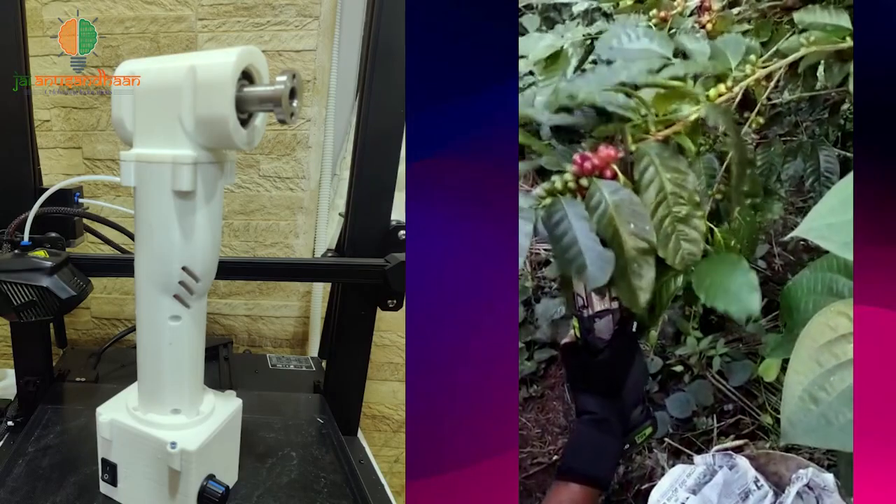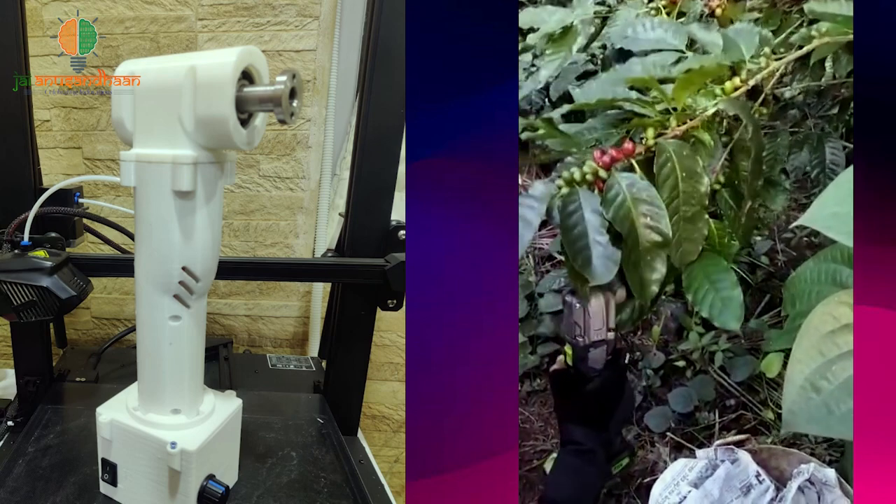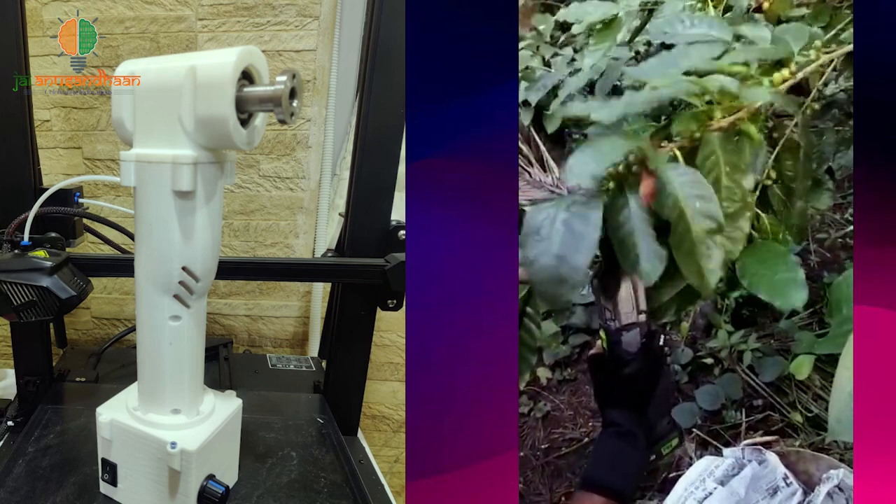The product that you are seeing in the video is the prototype of the first indigenously developed coffee harvester. It also helps women laborers with the wrist pain problem they are facing currently. We would like to thank EDII Ahmedabad, AICTE, all the ministries, and especially the Government of India for recognizing us and supporting us in solving one of the most pressing problems of Indian coffee growers.